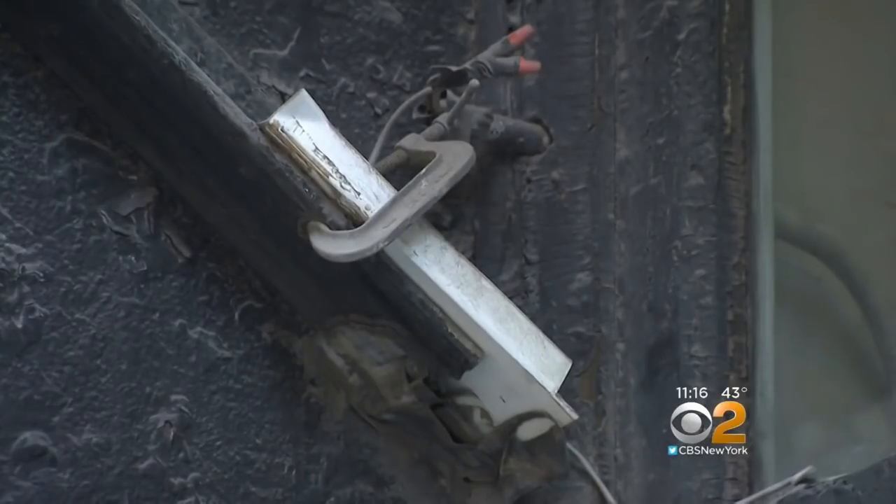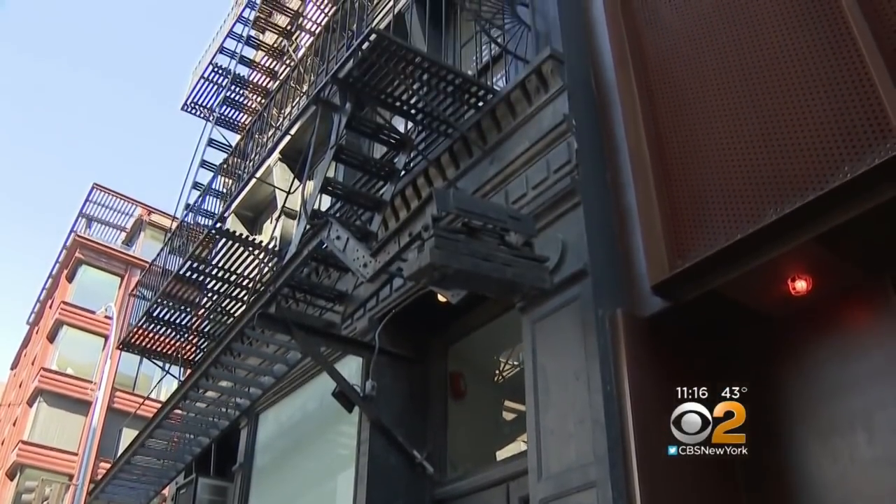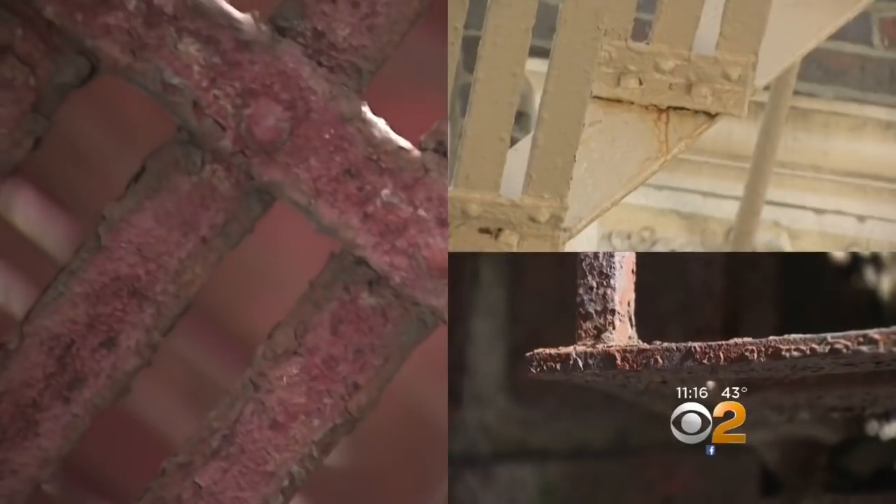This is a clamp — it's holding the fire escape together. How do you feel about that? That's an acceptable condition. So what about situations where you have clearly rusted out parts? We will write violations for failure to maintain when we run into those conditions.